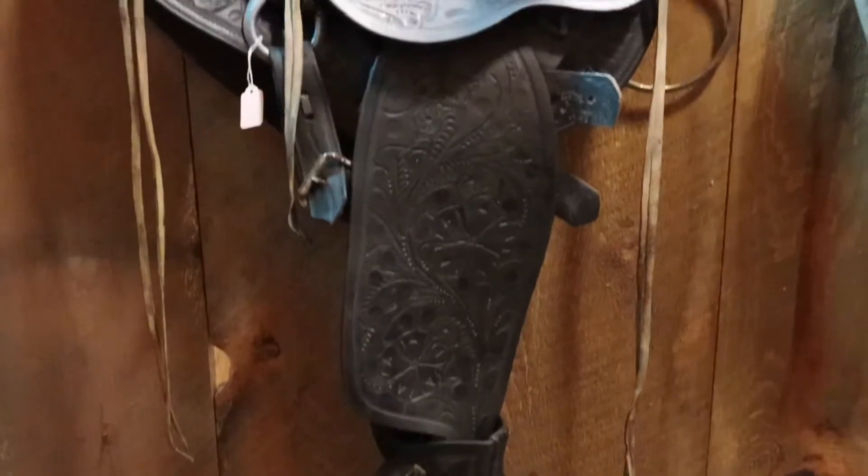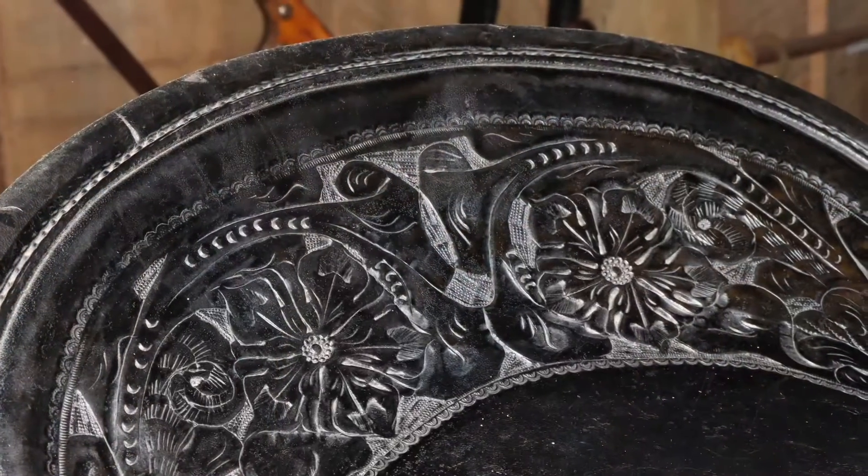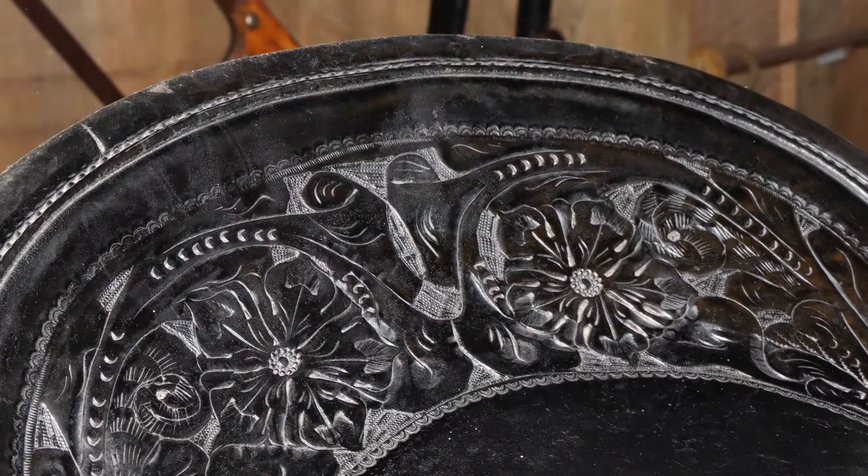This saddle in our barn display shows the talent of a craftsman saddle maker, carved by hand with intricate designs in the leather work.